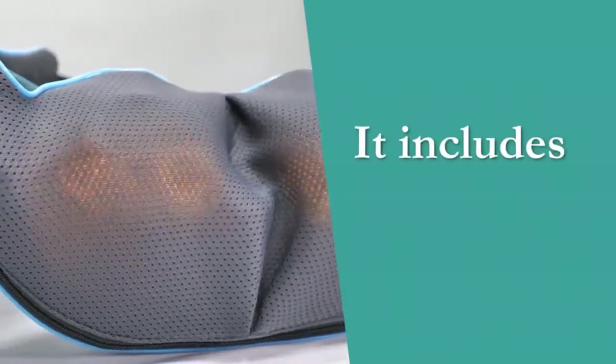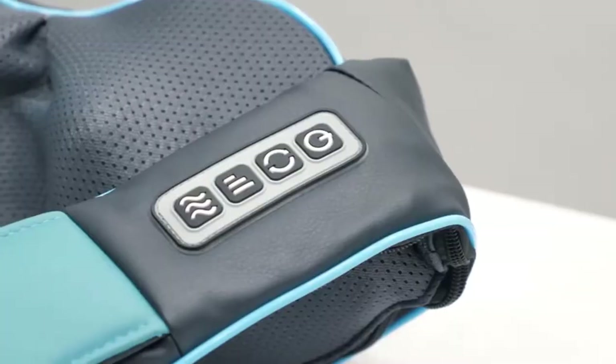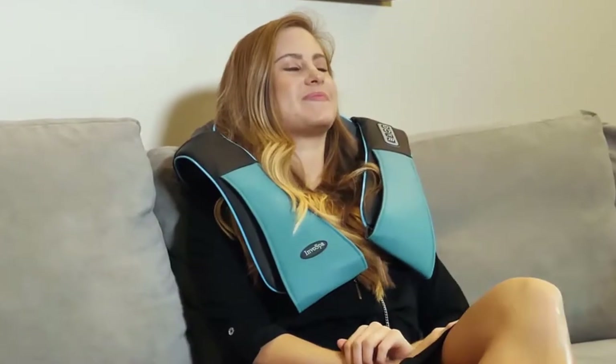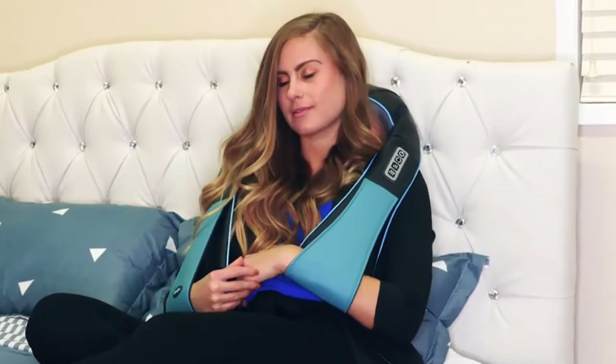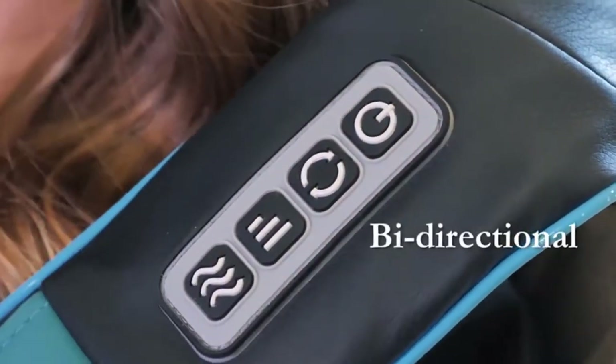It automatically reverses the direction of the massage balls to mimic a human masseuse. It is quite affordable compared to similar products, hence its inclusion in this list. The biggest issue with the design is its relative bulk. It also doesn't fit well if you're larger than average, whether a big man or an overweight woman.